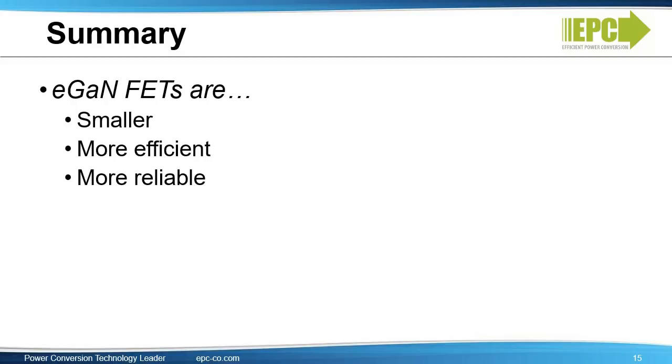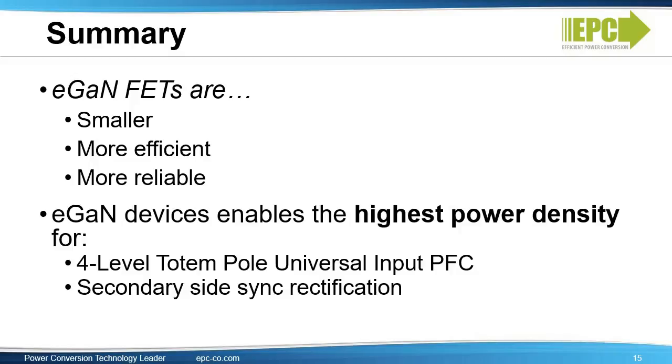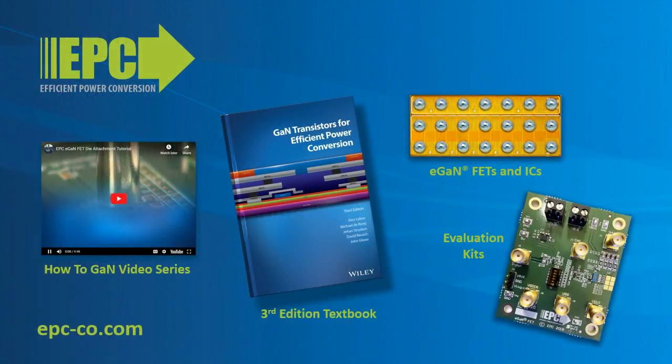To sum up, EGAN FETs are smaller, more efficient, and more reliable than silicon MOSFETs. Using EGAN devices enables the highest power density for 4-level totem pole universal power factor correction systems and secondary side synchronous rectification. For more detailed information about EPC's EGAN FETs and ICs in DC to DC or AC to DC applications, please see the third edition textbook, GAN Transistors for Efficient Power Conversion, or view more videos in the How To GAN and Why GAN series. For more information on EGAN FETs and integrated circuit products and evaluation kits, go to epc-co.com.